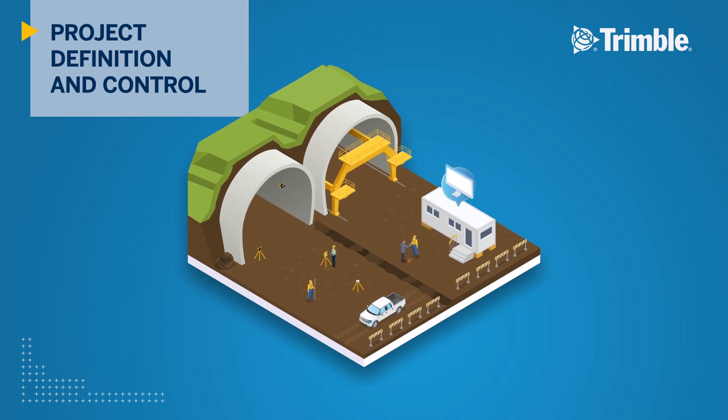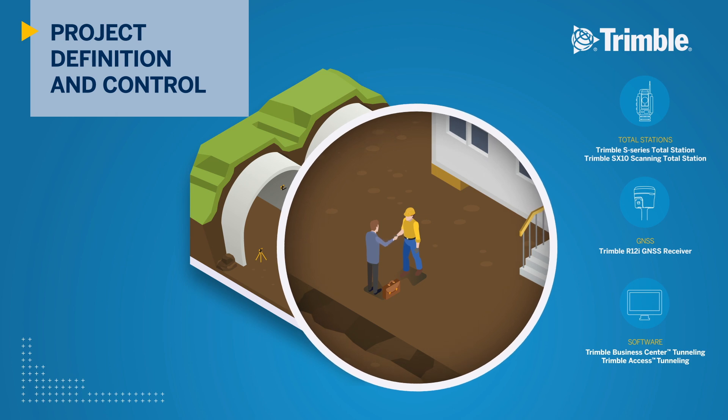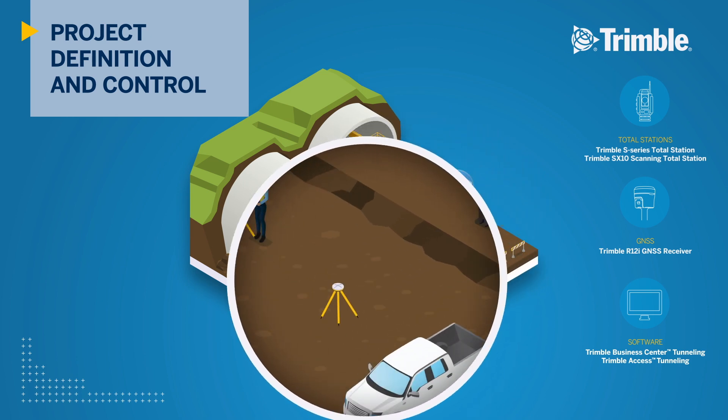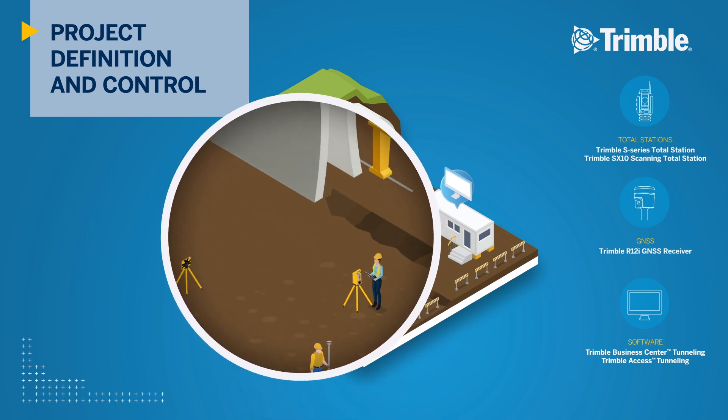Tunnel projects start with defining the specifications and collecting data for the proposed tunnel design. For tunnel surveyors, projects start with establishing accurate and reliable control and collecting preliminary data. Initial site surveys are performed using efficient GNSS and optical technology to provide designers and engineers detailed 3D topographic data.